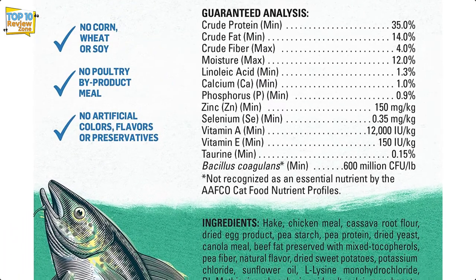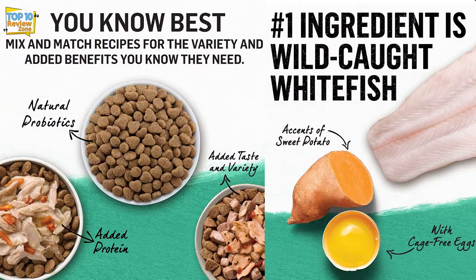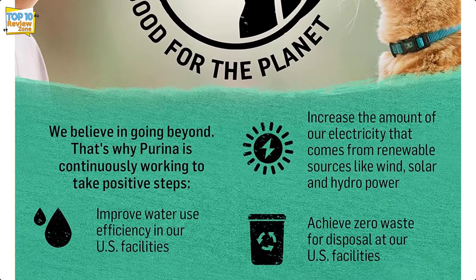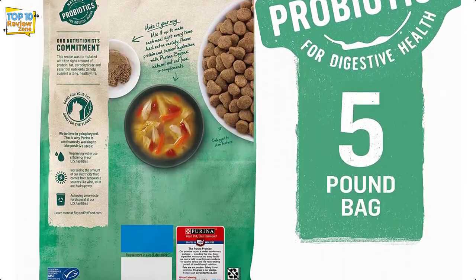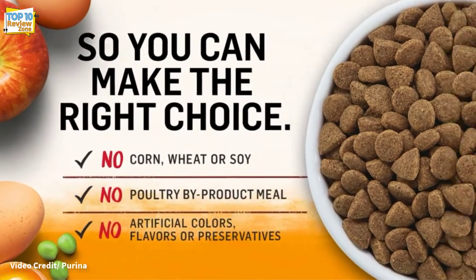In addition to adding whitefish and eggs as the top-listed ingredients, this grain- and gluten-free dish is rich in high-quality protein and contains no soy, wheat, corn, or poultry by-products. There are no artificial colors, flavors, or preservatives added. With the essential nutrients, including vitamins and minerals added to the formula, it's a complete and balanced diet — your cat doesn't need any other supplements to stay healthy.